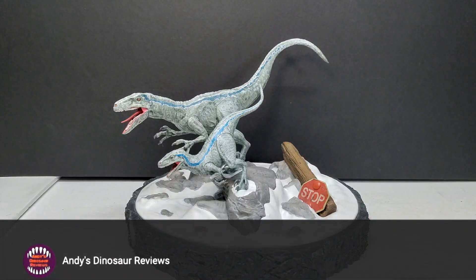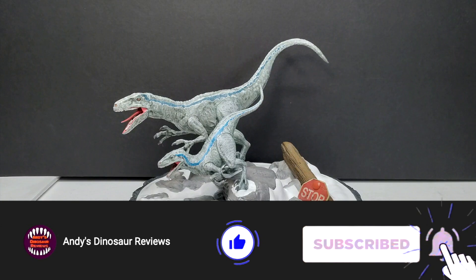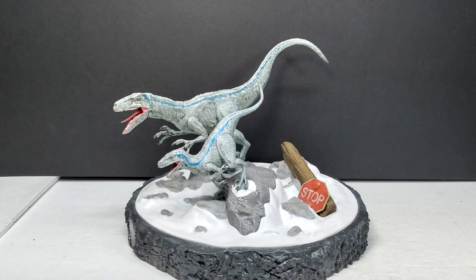Hey guys, welcome back to Andy's Dinosaur Reviews. Today we have something a little bit interesting to look at — something I honestly did not expect to get the chance to own. We have the Jurassic World Dominion Blu-ray box set exclusive Velociraptor Blue and Beta model.